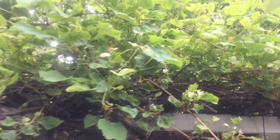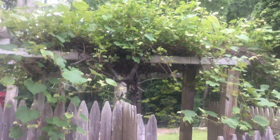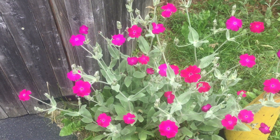Our grapes are looking so beautiful. She's there and her flowers are here, looking so beautiful. Every time our garden is full of flowers. Oh, this flower is already dead.